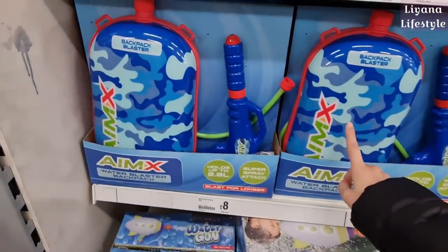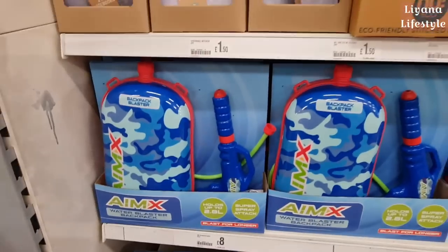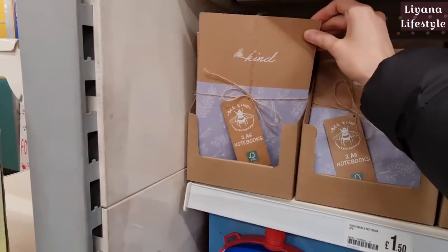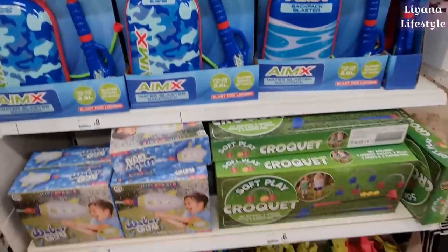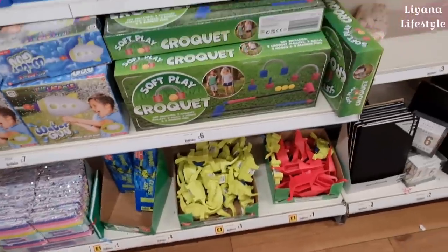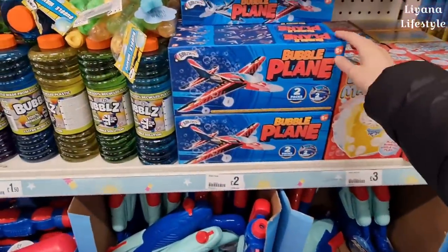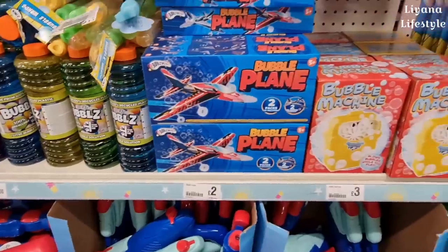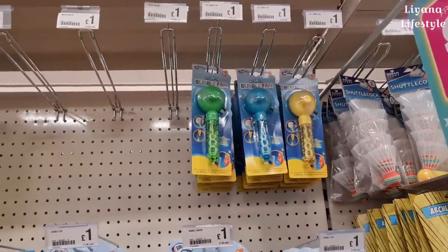There's a backpack that holds up to 2.8 litres. These are new books — look at them: two A5 notebooks, 'Be Kind' — I really love that. Another water gun, and a skateboard for £12 at the bottom. A bubble plane — this is new — two packs of solution and two gliders to build. And a two-in-one bubble fan at the top.